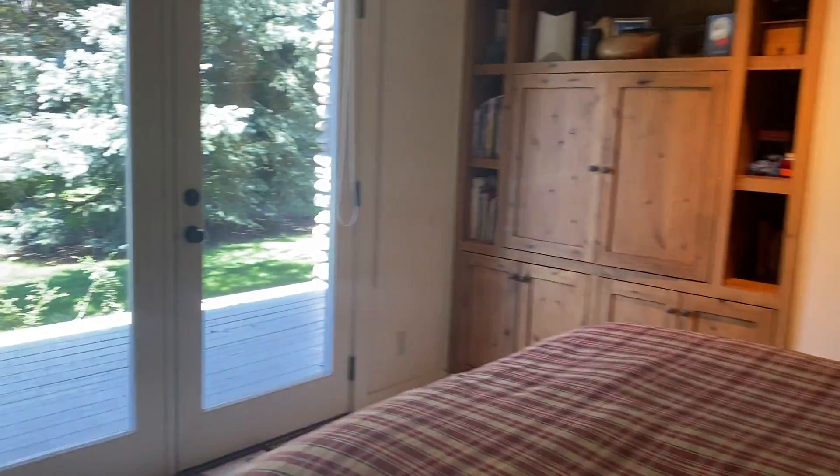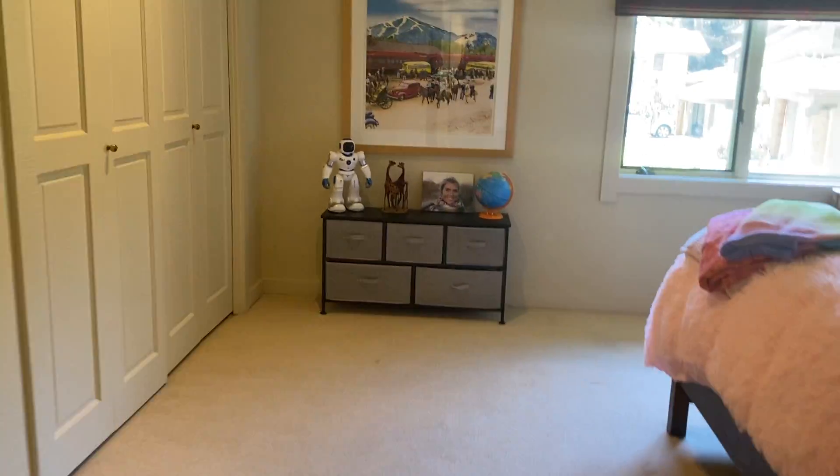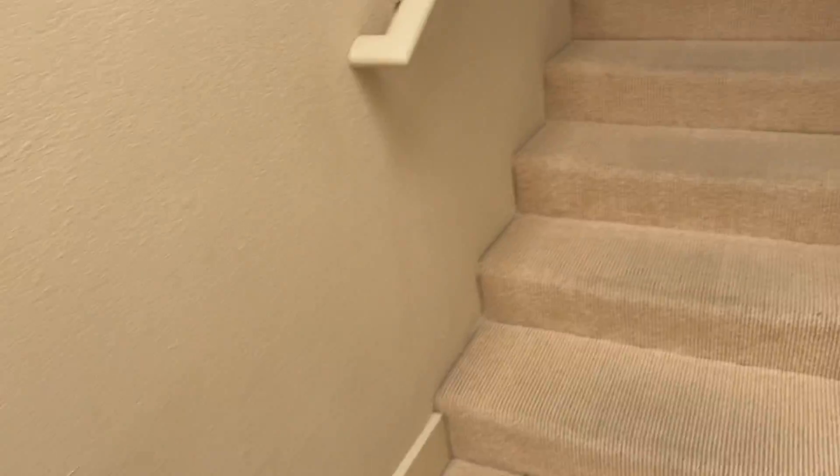Like I said, I think you really could convert this if you wanted a main floor master. Going upstairs — coat closet right there at the entry. Here are the stairs; the carpet is in okay shape in some places and sort of bad shape in others.